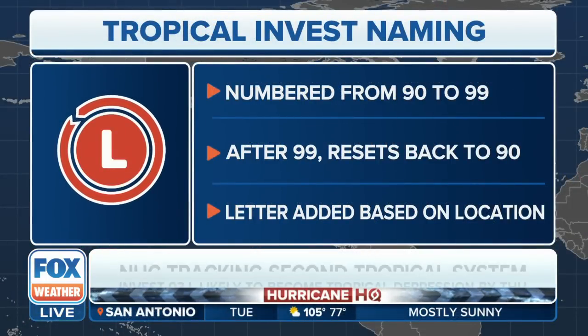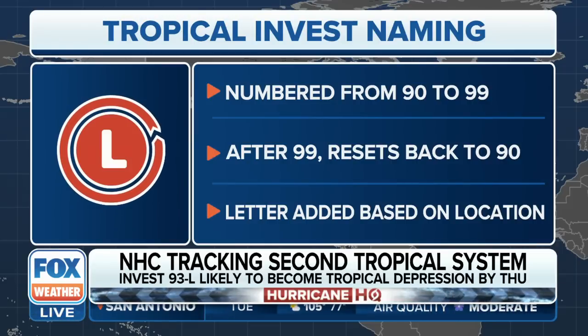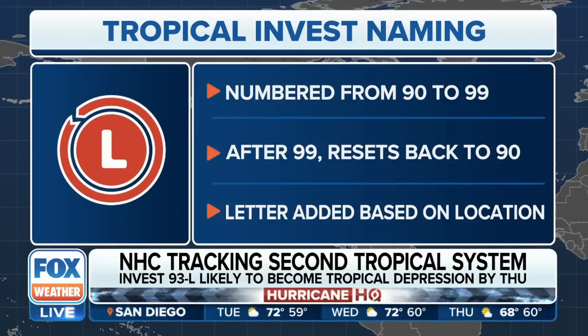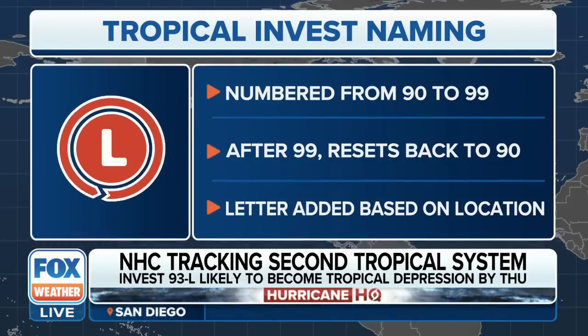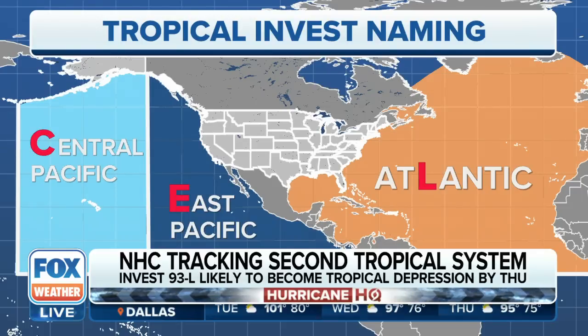You might be wondering where the number 93 comes from. INVEST numbers range from 90 to 99, and after 99 we reset back to 90. Right now we're on our third INVEST of the season. The letter is based on location — INVEST 93L means it's in the Atlantic. If it were INVEST 93E, it would be the East Pacific, and C would be the Central Pacific.